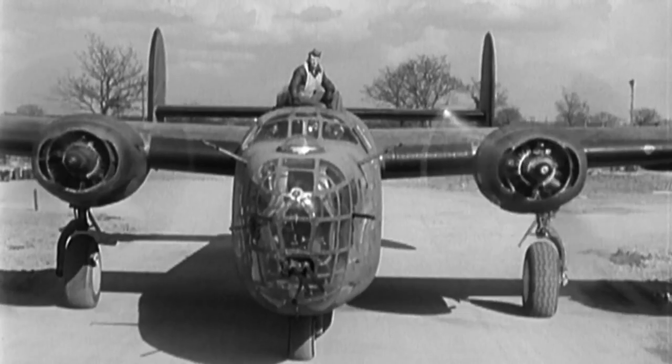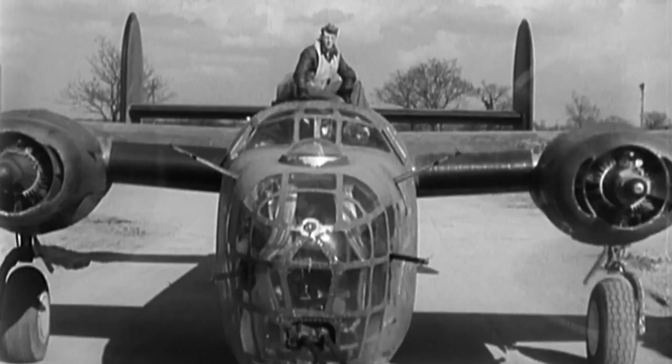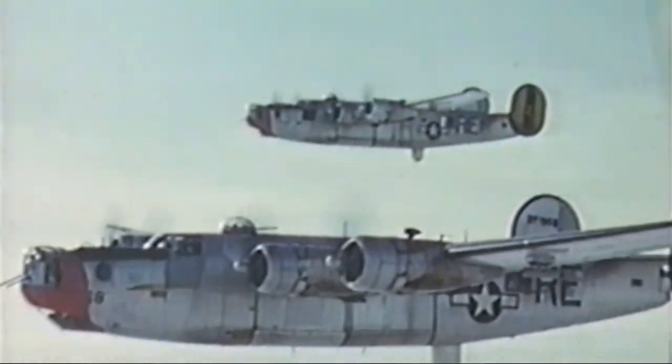When you look at the B-24, it was built to wage war. It was designed to take as much bomb load to the enemy that it could, as fast as it could.